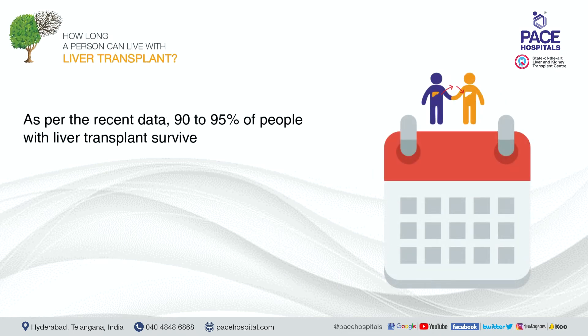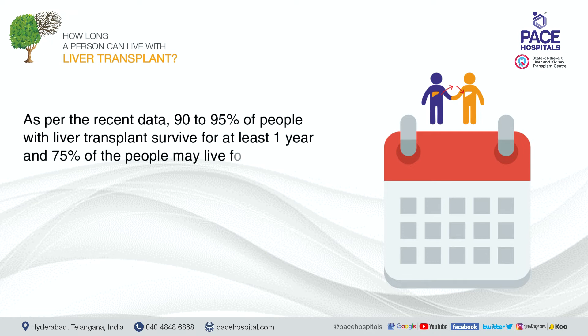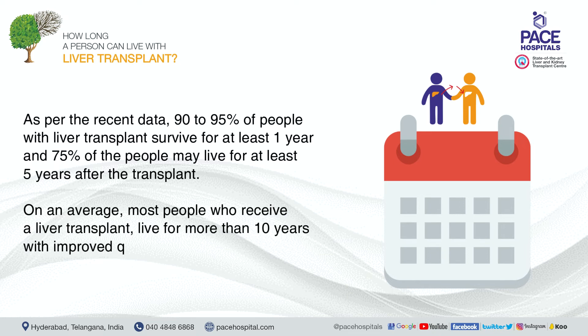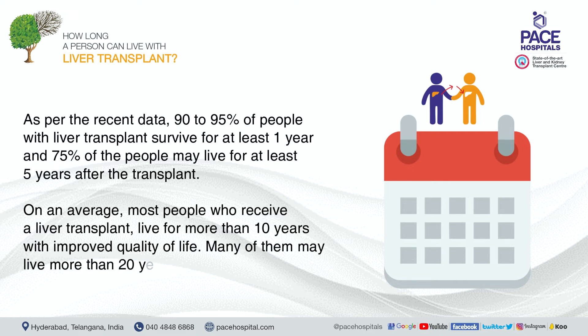As per recent data, 90 to 95 percent of people with a liver transplant survive for at least one year, and 75 percent may live for at least five years after the transplant. On average, most people who receive a liver transplant live for more than 10 years with improved quality of life, and many may live more than 20 years after the transplant.